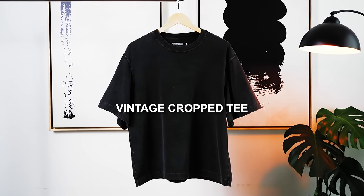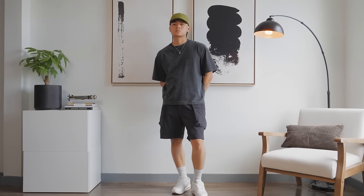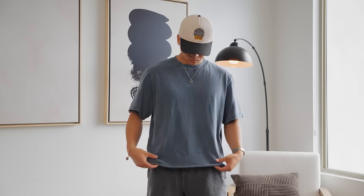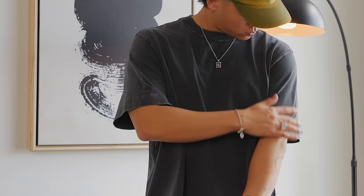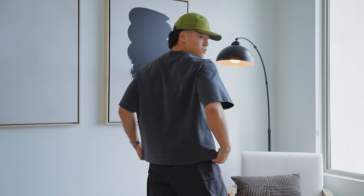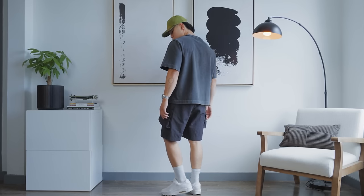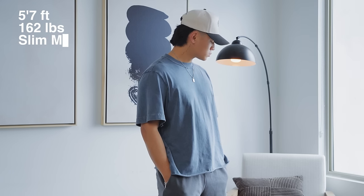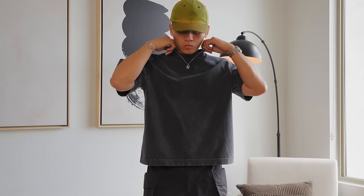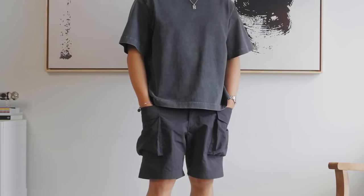Number three: the Vintage Crop Tee. This is the perfect shirt if your style leans more towards casual streetwear. You've got a vintage wash in many colors, a cropped cut, reverse stitching, and drop shoulders that give it a clean oversized boxy fit. It's very reminiscent of the Uniqlo U oversized tee. I'm personally 5'7", 162 pounds, slim muscular build, and I go with a size medium, which is true to size. If you want it even more oversized, just size up. I like to keep it simple and just pair it with some shorts and a cap.